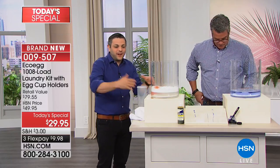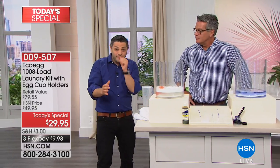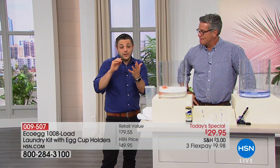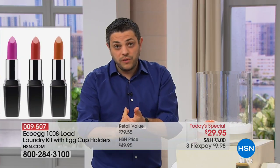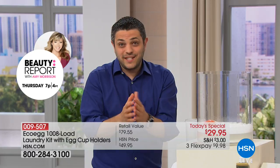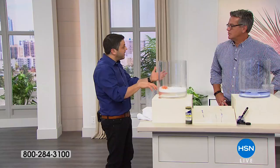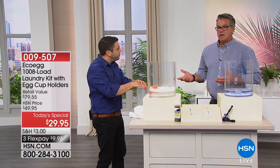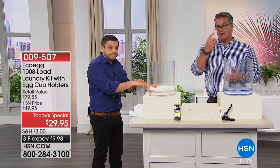If you're still skeptical, I'd encourage you to take what we call the eco egg challenge. Get it home for 30 days and really put it through its paces — do light laundry, white laundry, colored loads, heavily soiled things, sports gear, work gear. If you're not entirely satisfied that it works just as well as your regular detergent, you can ship it back for a full refund. And you only have to put $9.98 down to get it home.